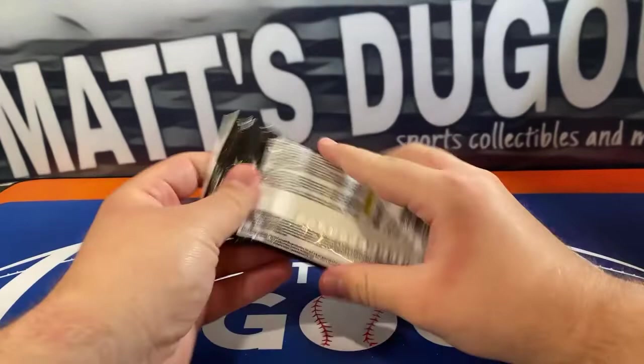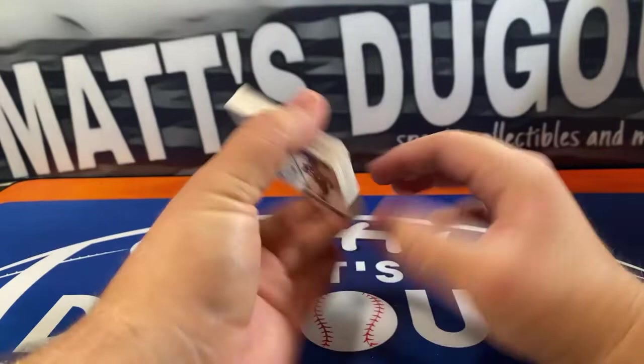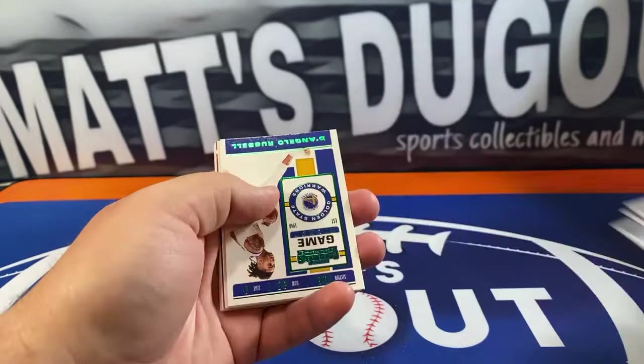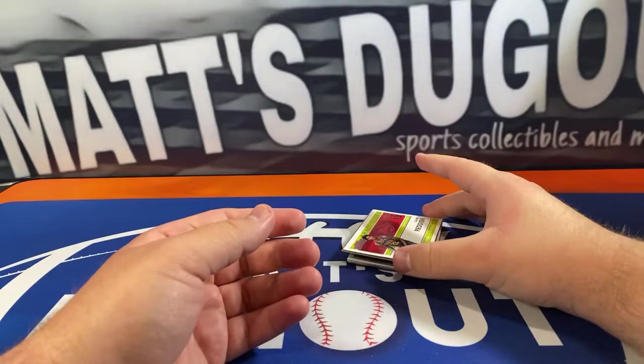Okay, and your last pack, man — good luck. That Zion or Ja? Alright, Lonnie Walker, Derrick Rose, Joker, Jayson Tatum, Trey, Clint Capella, Malik Monk, Draymond Green, Rudy Gobert, and we have a D'Angelo Russell green game ticket — green foil there — and a Cam Reddish Draft Class of 2019 insert.